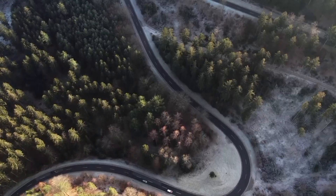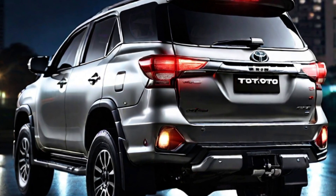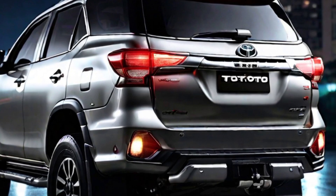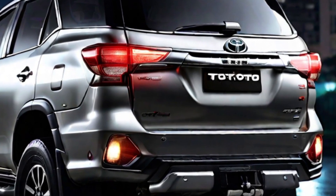The Toyota Fortuner is a popular SUV that is known for its durability, off-road capability, and spacious interior. For the 2024 model year, Toyota has made a number of significant changes to the Fortuner, including a new design and a number of new features.